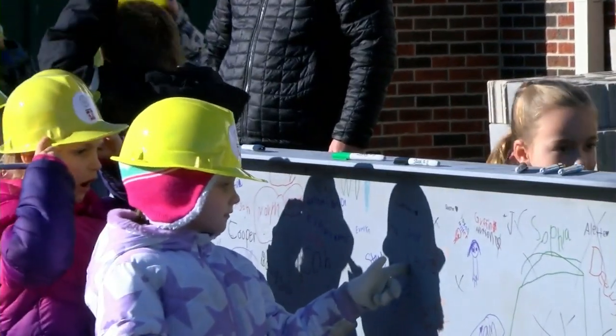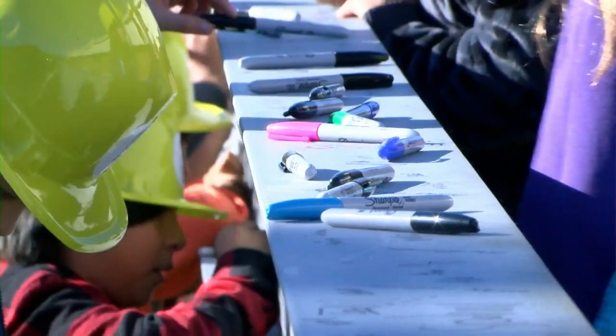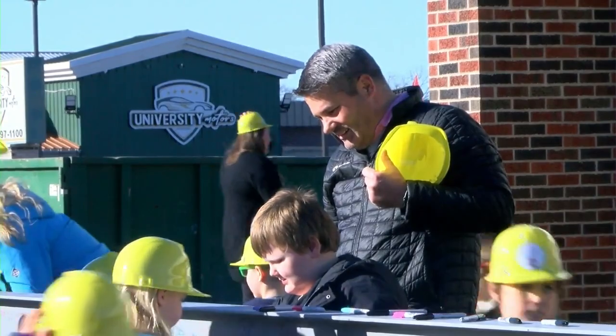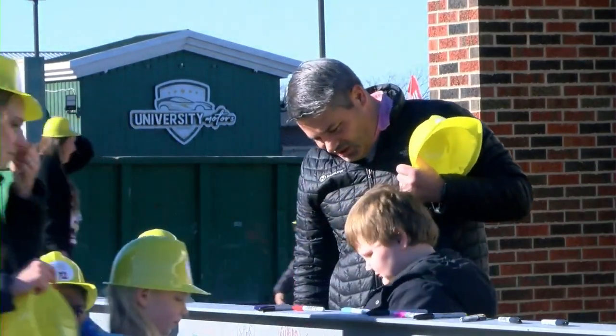A Klondike student designing her new school — very cool. Klondike school principal Scott Peters says the elementary school should be done by the 2025 school year.